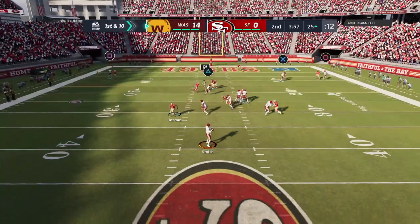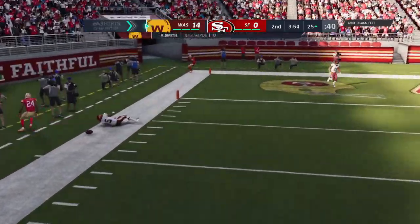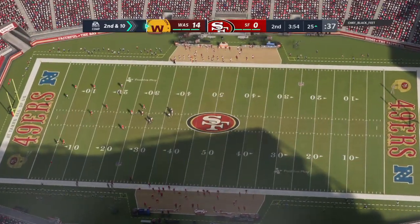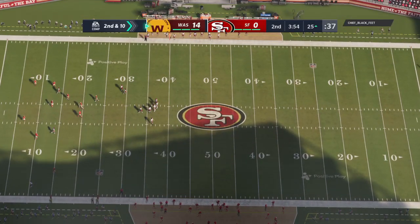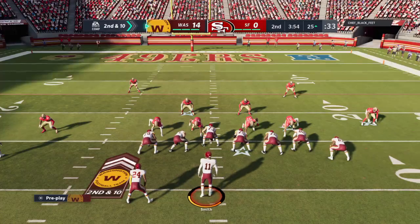On 1st and 10, Smith. And that is incomplete — he couldn't hold on through the contact. Brings up 2nd down. When you run the slant, timing is everything, and against that man coverage, there was no space available. Incompletion as a result.